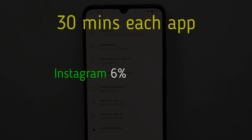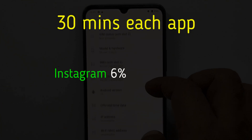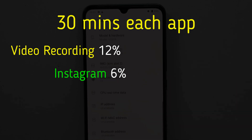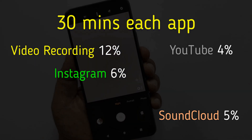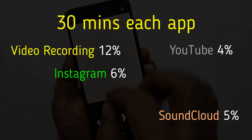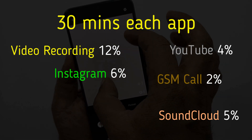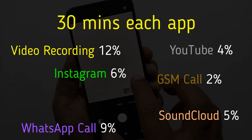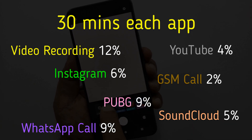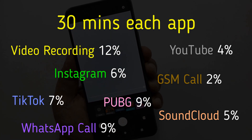Now it's time for our third test — it's a 4-hour session on 4G data and we are going to run some resource-hungry apps on this phone. And here are the results.